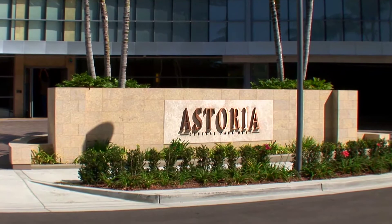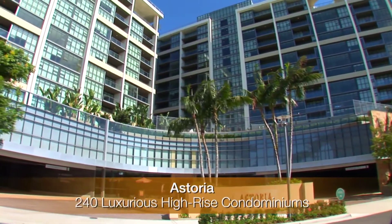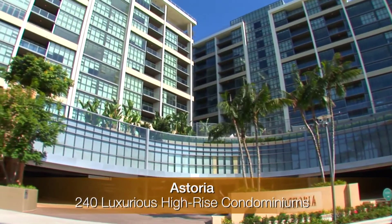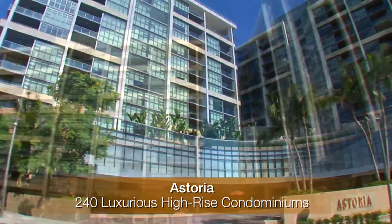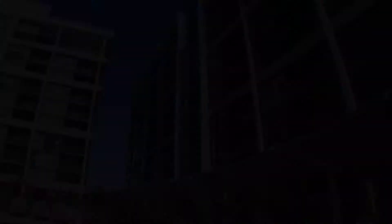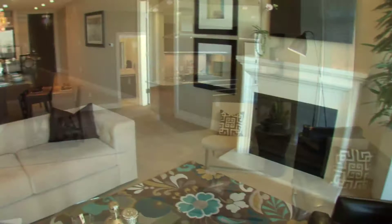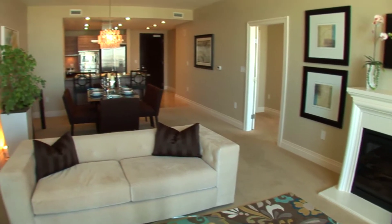Astoria is the new architecturally striking 15-story dual tower high-rise with 240 residences and 24 floor plans to choose from. The floor plans offer from 1,119 to 3,185 square feet of living space and from one to three bedrooms, plus study or den, with one and a half to three bathrooms.